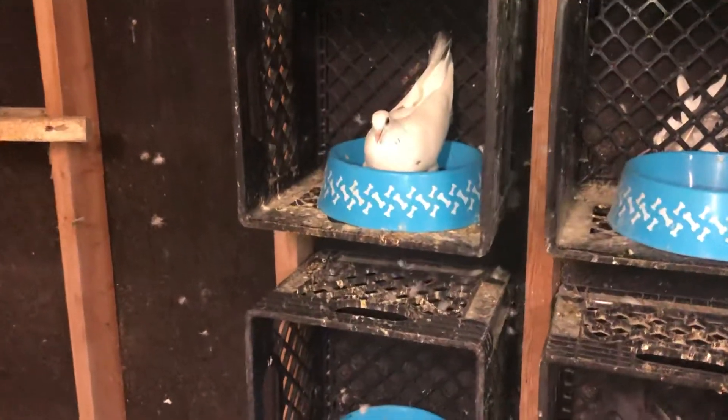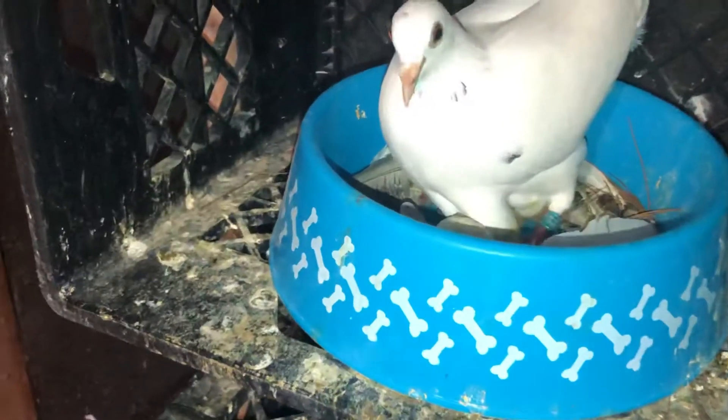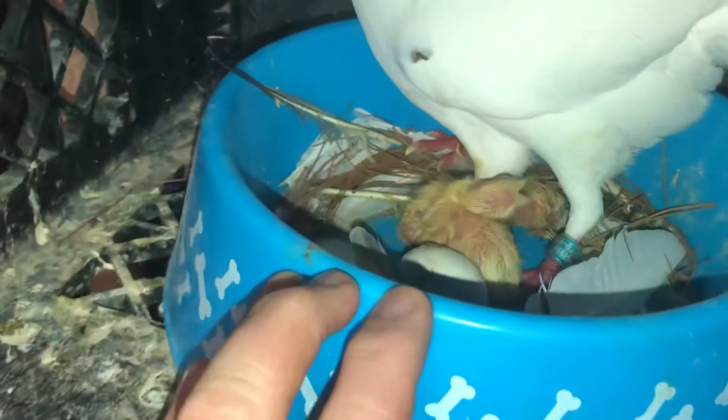The other egg hasn't hatched yet. Let me get in here — hopefully she won't hit me too bad. As you can see there are two babies. This baby right here is so tiny compared to the other two. I don't know if he's going to make it. This other egg, if it doesn't hatch in another day or so, I'm going to throw it out.